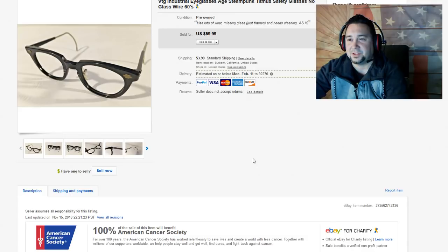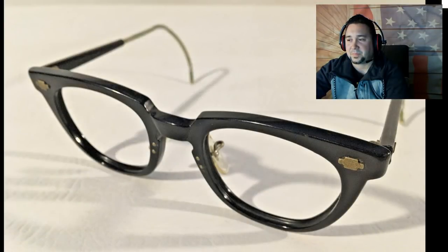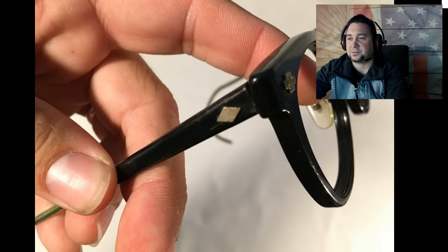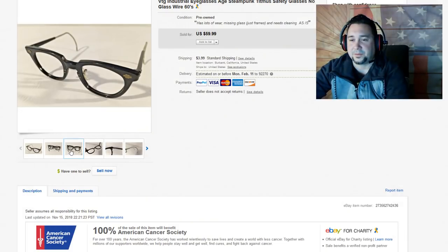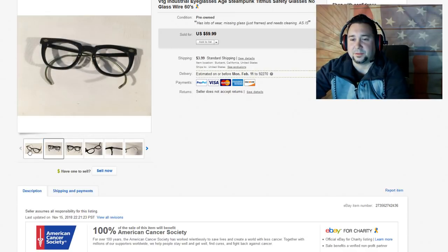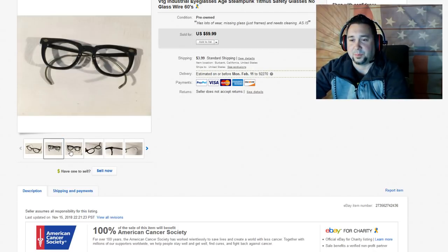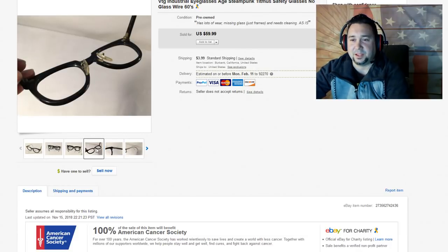Next up, we have these vintage industrial glasses — Timis safety glasses. Don't pass these up. I've come across a few of these this year alone. They're safety glasses from the 50s and 60s, and I think they also made them in the 30s and 40s. They're very quick sellers. I use the 'steampunk' keyword in my title. Just put steampunk and glasses in eBay, search sold listings, and you'll be surprised at what you find. I come across this stuff all the time.